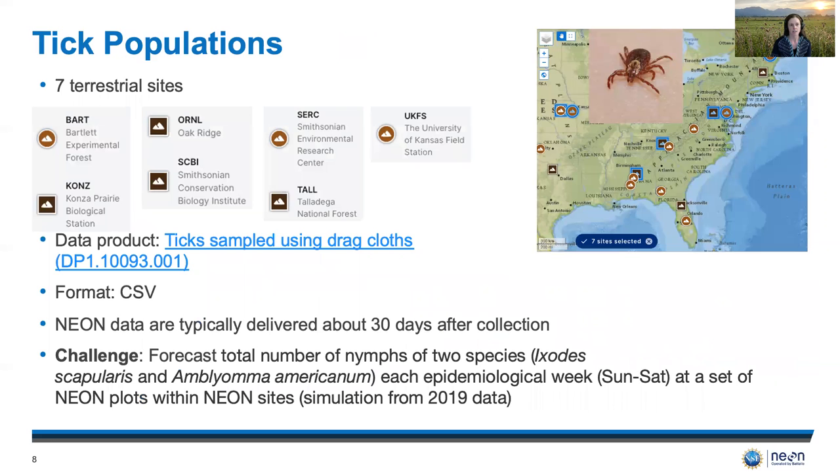The third challenge is tick population. The team has chosen seven terrestrial sites along the eastern part of the United States. A single data product is used — ticks sampled using drag cloths — and the data format is CSV. The data are typically delivered about 30 days after collection. The challenge is to forecast the total number of nymphs of two different species each week at a set of plots within the NEON sites, and the simulations are using 2019 data for this challenge.